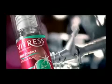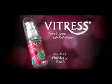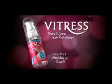Manage wavy and curly hair. Vitress Instant Relax Hair Cuticle Coat. Shield your hair from styling stress. Vitress Heat Protect Hair Cuticle Coat. Revive your hair from damaging treatments. Vitress Hair Repair Cuticle Coat.